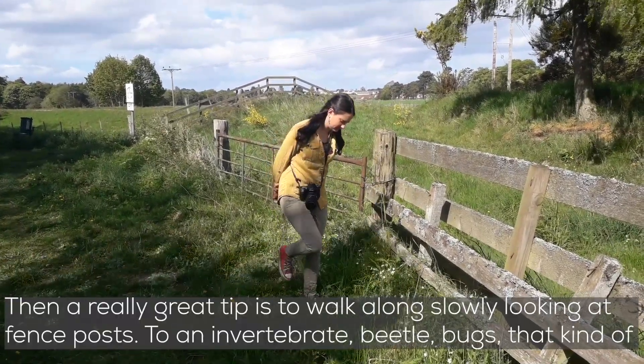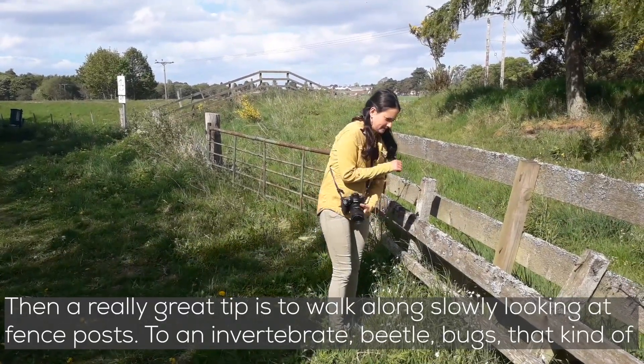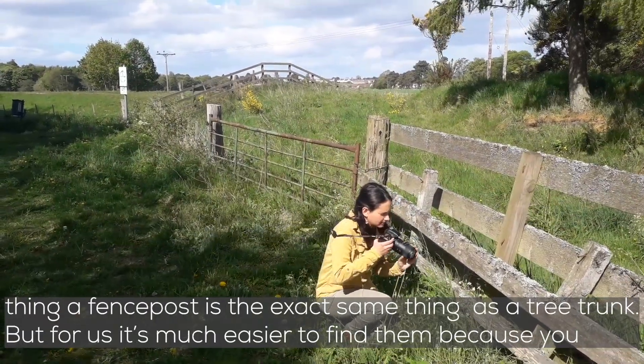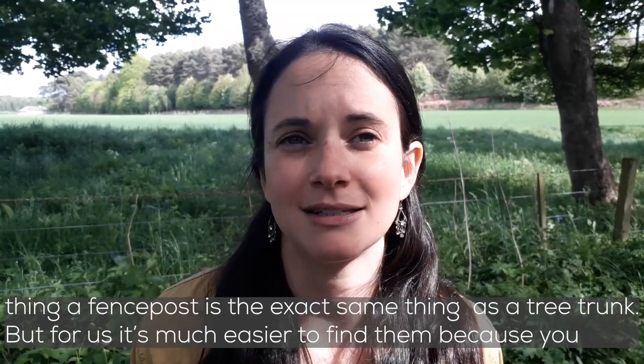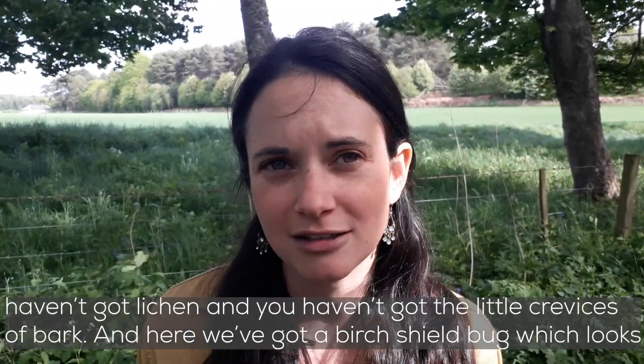A really great tip is to walk along really slowly looking at fence posts for invertebrates — beetles, bugs, all that kind of thing. A fence post is the exact same thing as a tree's trunk, but for us it's much easier to find them because you haven't got lichen and you haven't got all the little crevices of bark.